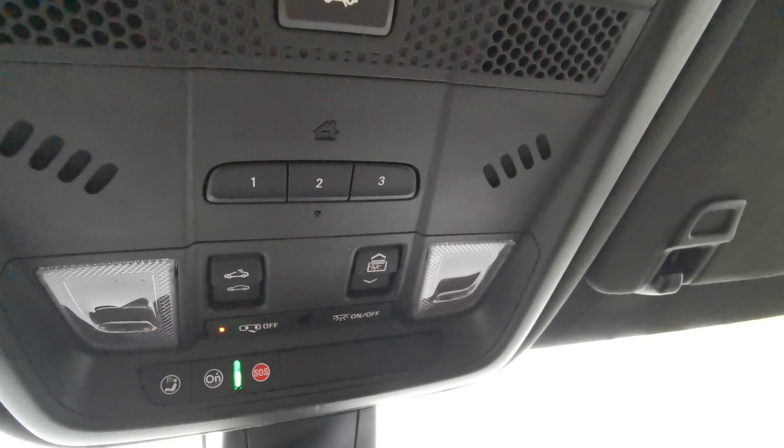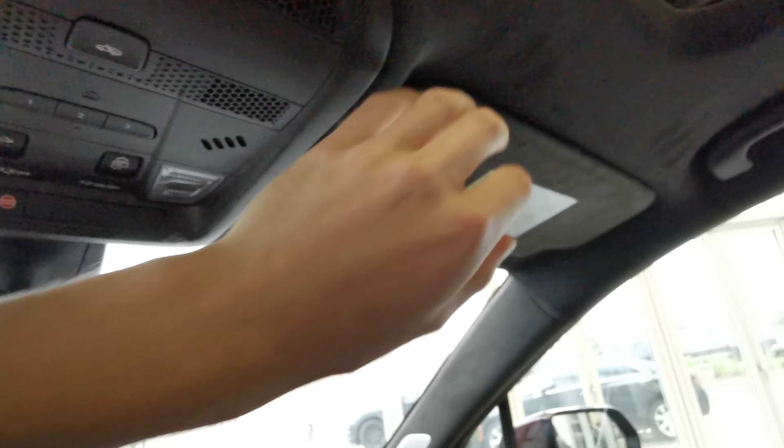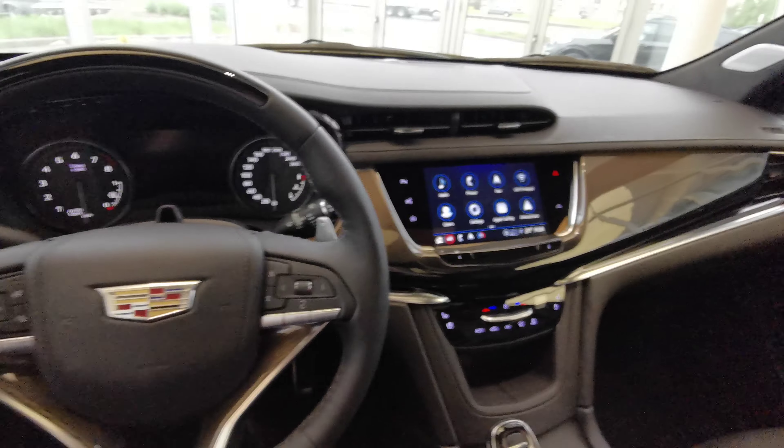Universal garage opener with sunroof and moonroof controls and overhead lighting. Suede sun visor with an illuminated vanity mirror for the driver's side as well as the passenger side, and handle grips on either side of the vehicle. You also have the dual pane sunroof for the front and rear passengers to enjoy.